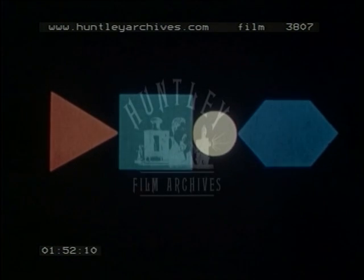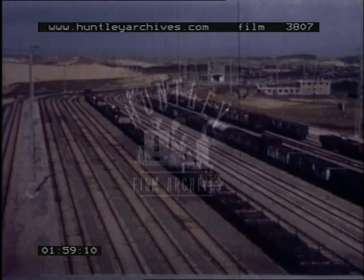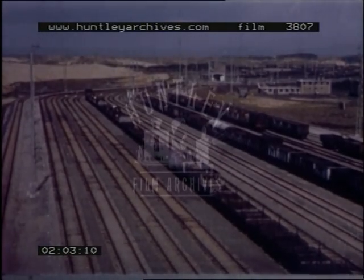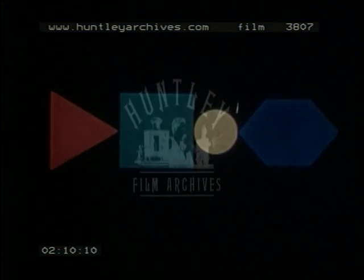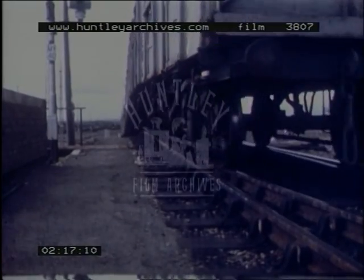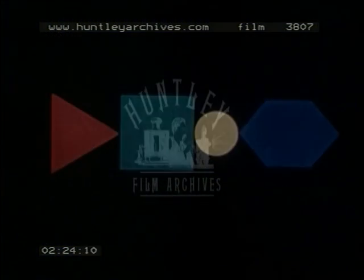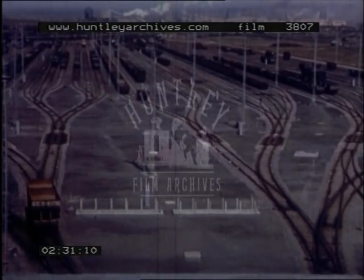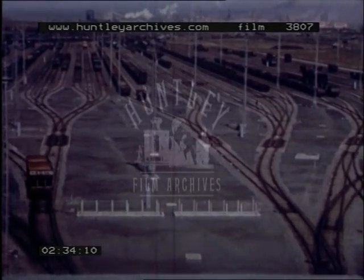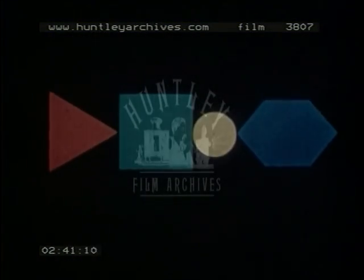The yard is arranged in four sections: Reception, Hump, Sorting, and Departure.